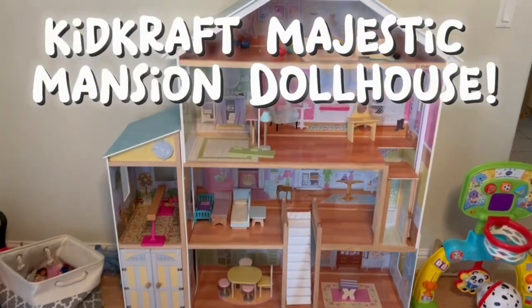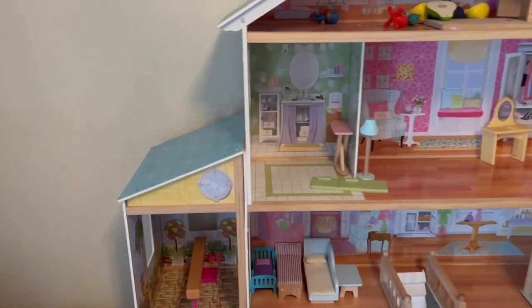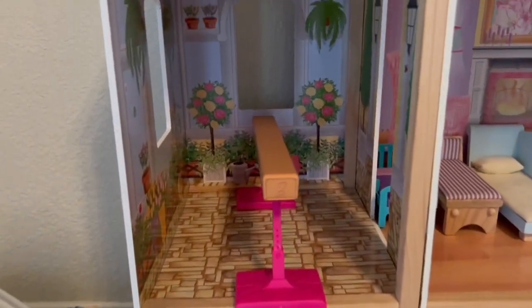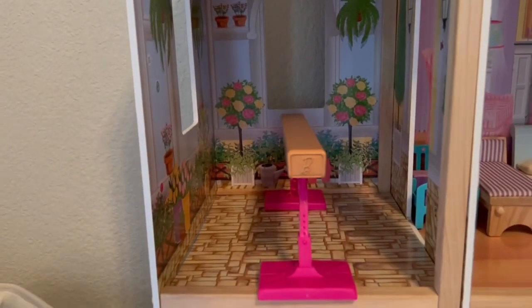Here we have the KidCraft Majestic Mansion Dollhouse. My daughter absolutely loves this thing. She's just two years old and has so much fun playing on the different levels. It's got so many different features and visuals for them to create their own little storyline in.